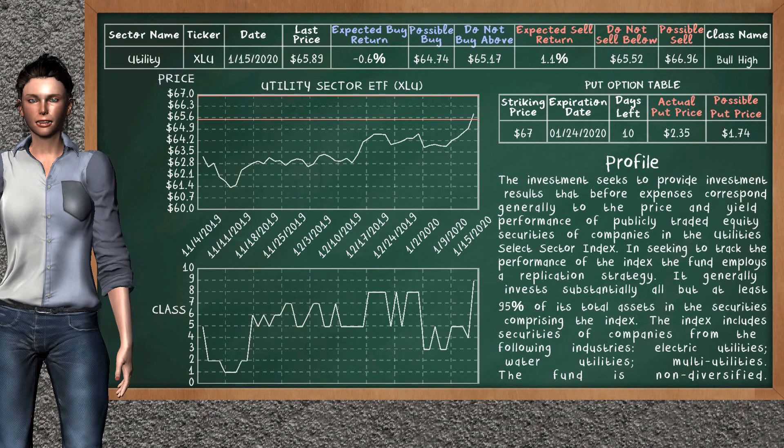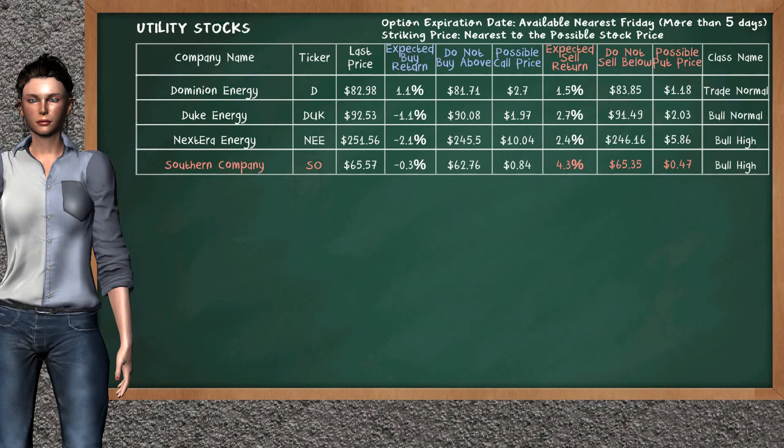We show you the utility sector ETF and it belongs to the bull high class. Our analysis shows you a strong opportunity to sell. We are expecting a sell return of 1.1%. This top opportunity has a minimum sell price of $65.52, but we expect a possible sell price of $66.96. On the put option table, utility sector ETF has a striking price at $67. The actual put price is at $2.35, but we expect a possible put price at $1.74. Let's look at the stocks table of utilities sector. Our analysis does not list the top opportunity to buy. There is a strong opportunity to sell Southern Company. It has an expected sell return of 4.3%. You may sell it at a minimum price of $65.35. For put option, a possible put price is at $0.47.